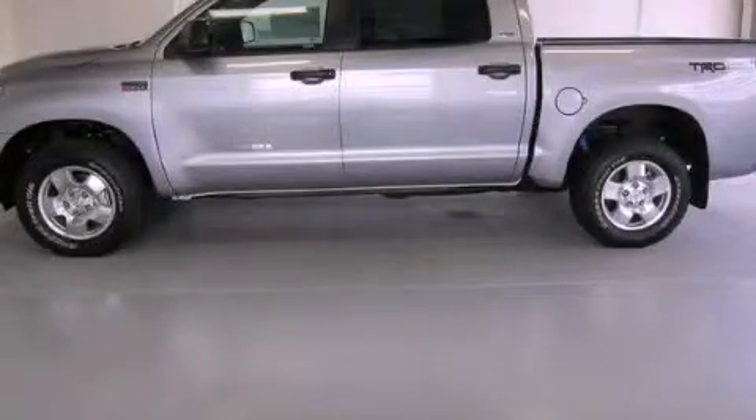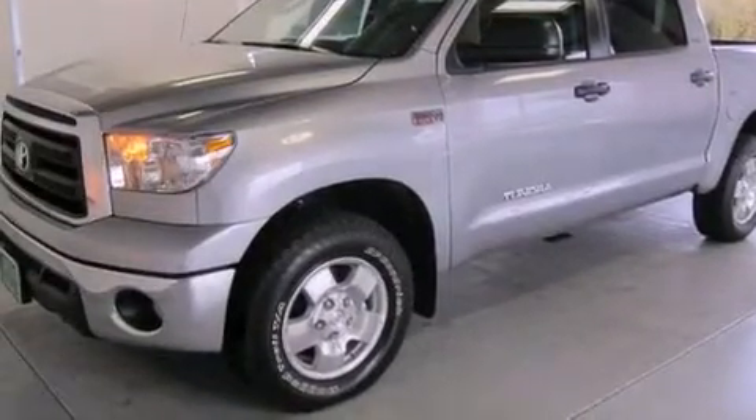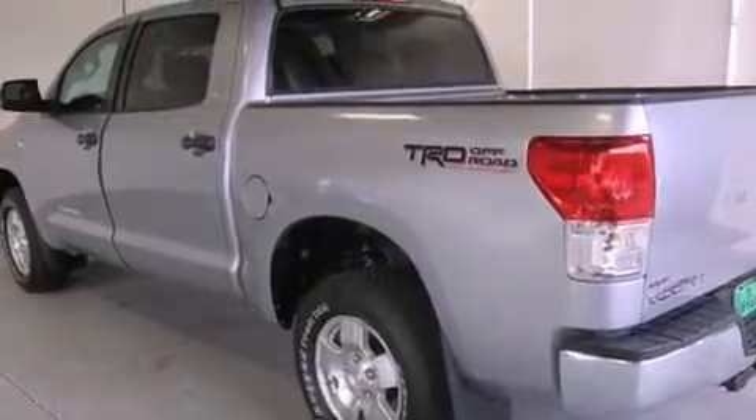This is a brand-new 2012 Toyota Tundra — strong, durable, and dependable. It has a 5.7-liter 8-cylinder engine, a 6-speed automatic transmission, and the added capability of 4-wheel drive.